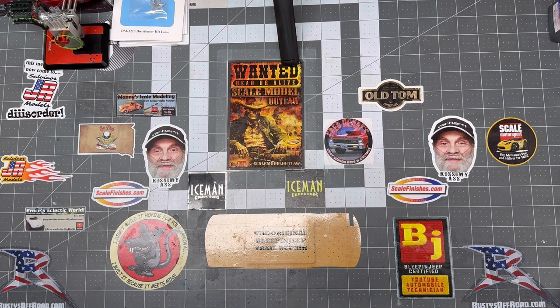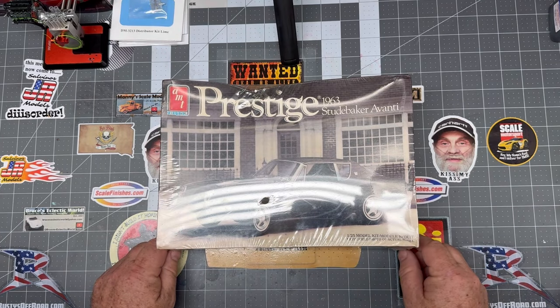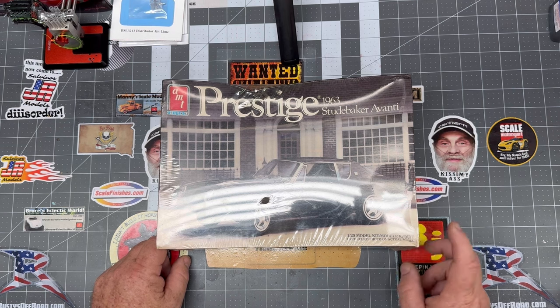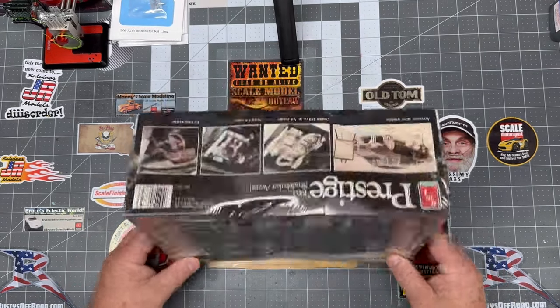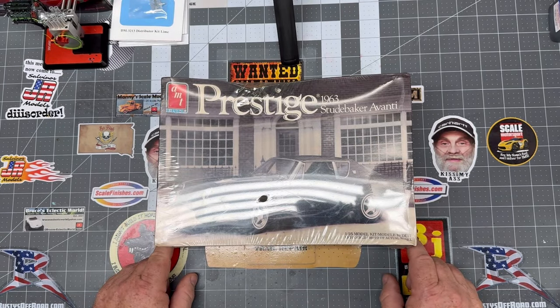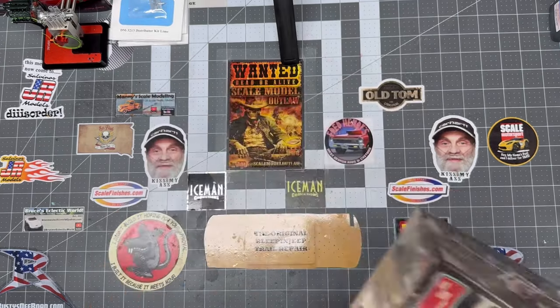I got a couple of these kits, both sealed — the 63 Studebaker Avante. I was talking about it in one of the lives and I think we all agreed it's probably one of the ugliest cars ever made. That front clip is horrible. But I understand they were pretty quick for what they were. So we'll have to crack it open — I'm sure I'll have to modify it some kind of way, make it look different. But we got two of those still wrapped.